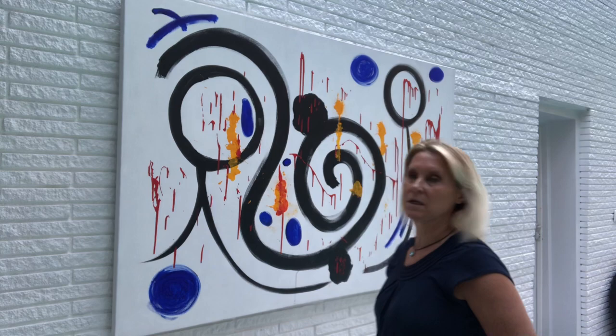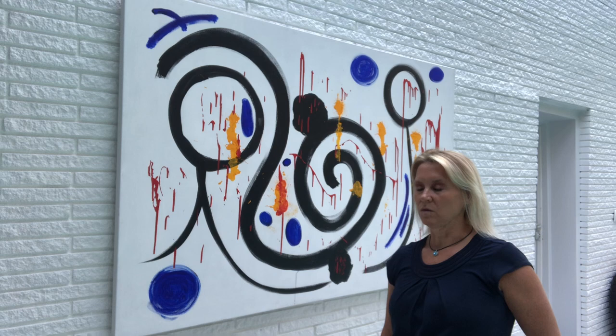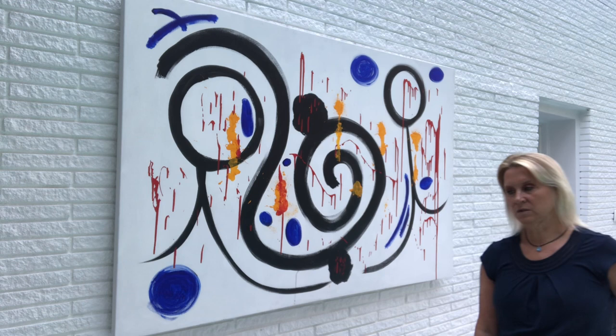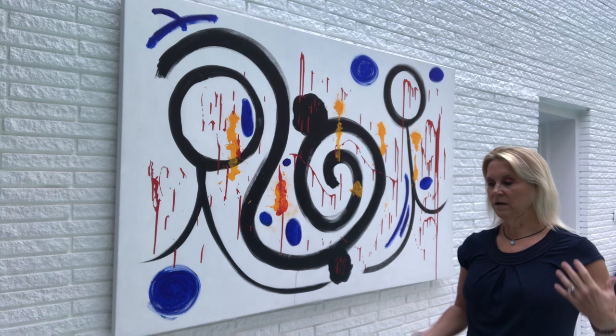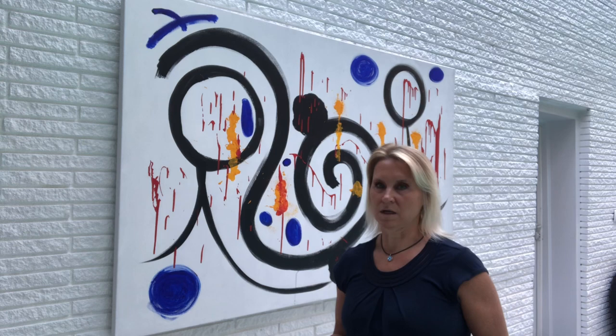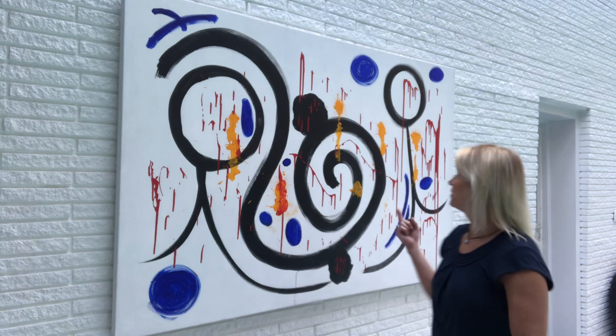The piece behind me is called 'Latitude' and I want to spend some time on the title because it's pretty meaningful. The word latitude can be used to describe how much freedom you have in making choices. I named it latitude because I gave myself latitude by allowing myself to break away from my normal abstract style — creativity is all about exploration and giving yourself freedom.